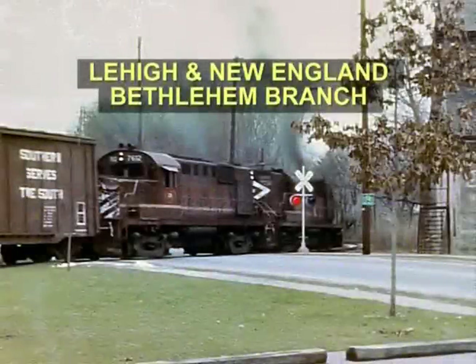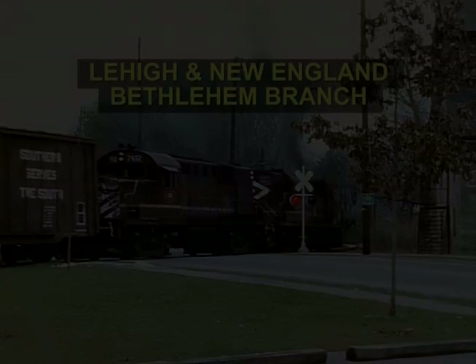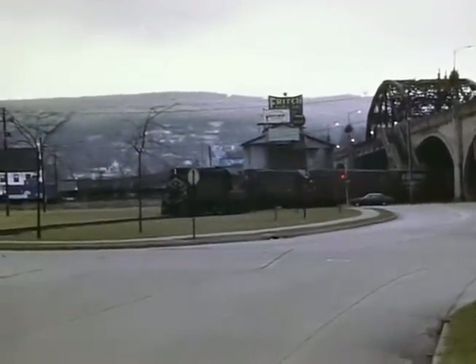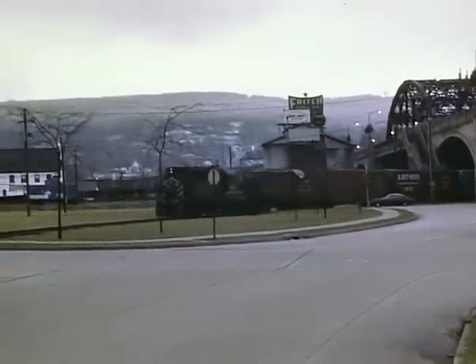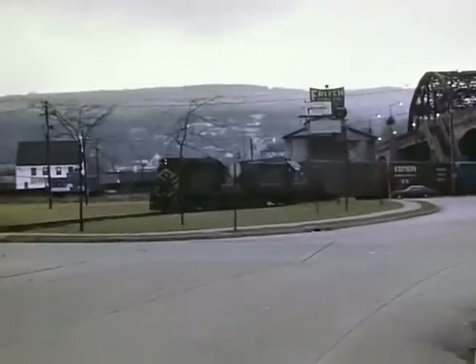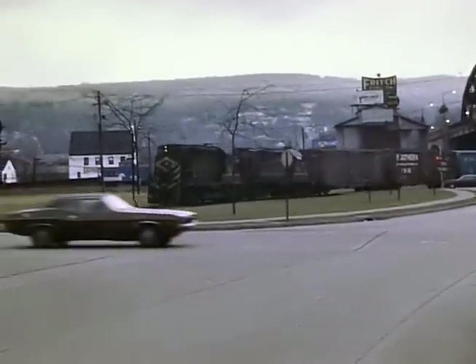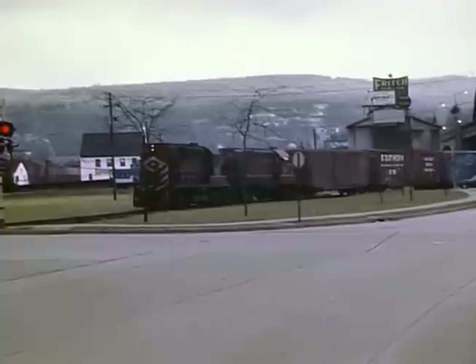We'll begin on the former Lehigh New England Bethlehem branch in early Conrail. On December 20th, 77, Road Drill 1, with a blister — the 7640 leading and the 7612 — are seen heading out at Spring Street in Bethlehem.